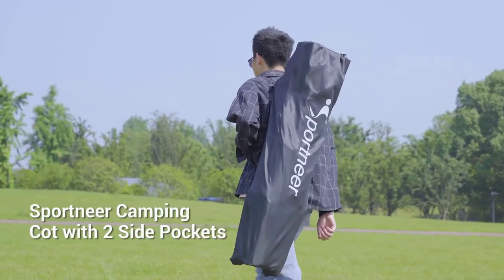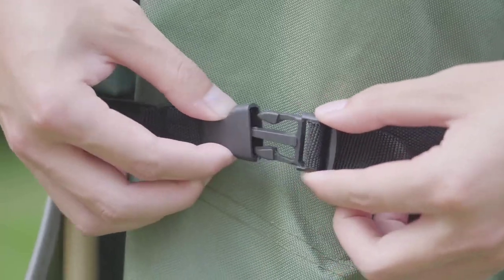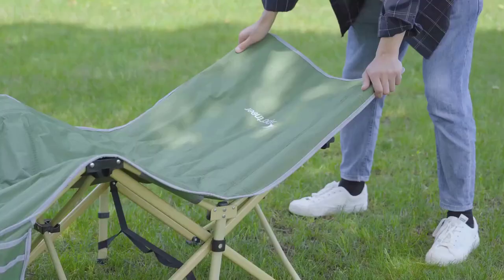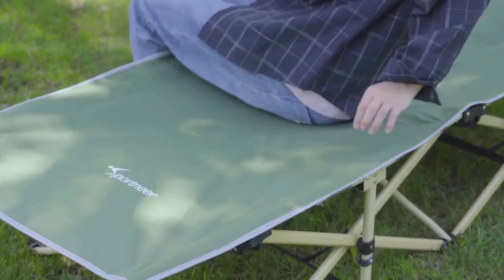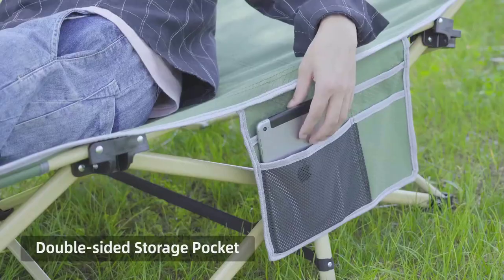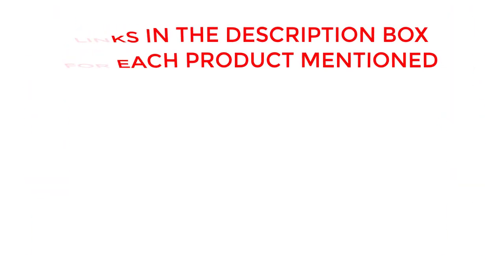Introducing the ultimate camping cot — the best camping cot for unmatched comfort and convenience. Join us as we explore this game-changing product that will transform your outdoor sleeping experience. If you want to know about price and other information, be sure to check the description. So without any further delay, let's jump into the video.